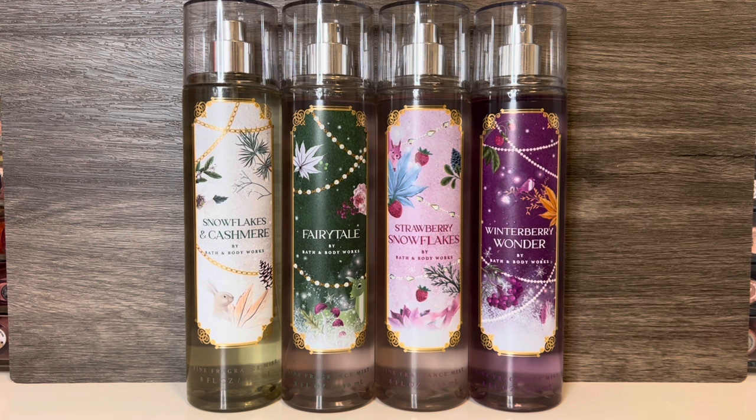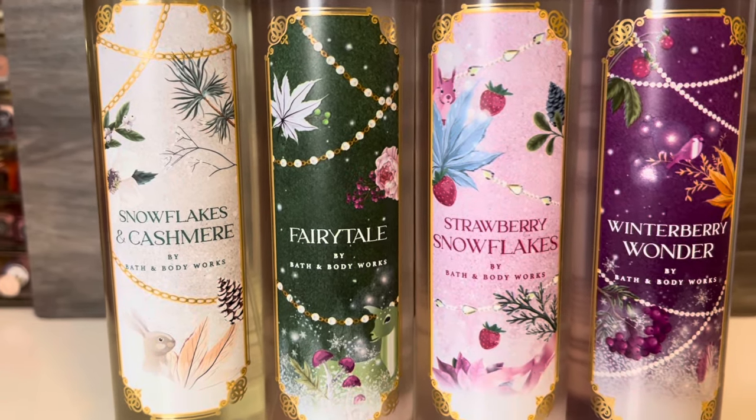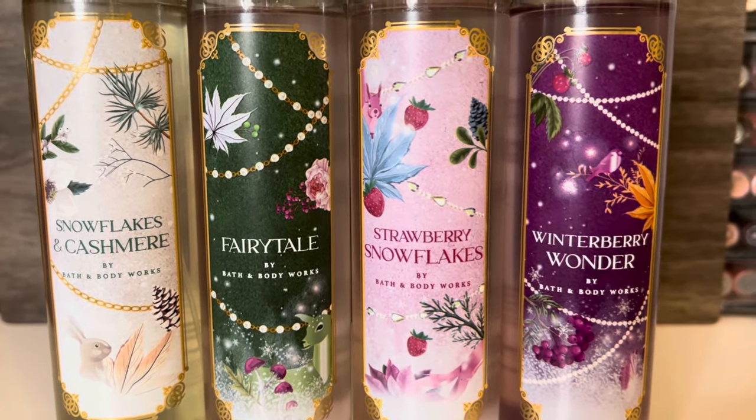So that's it for my review of the Festive Forest collection from Bath & Body Works. Let me know what you think of these scents and if you're going to give any of them a try. Look out for upcoming reviews of more Bath & Body Works holiday collections coming soon. Thank you for watching — I hope you'll subscribe, and I'll see you in my next video.